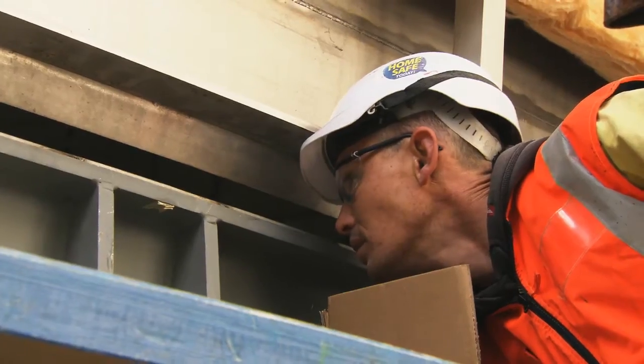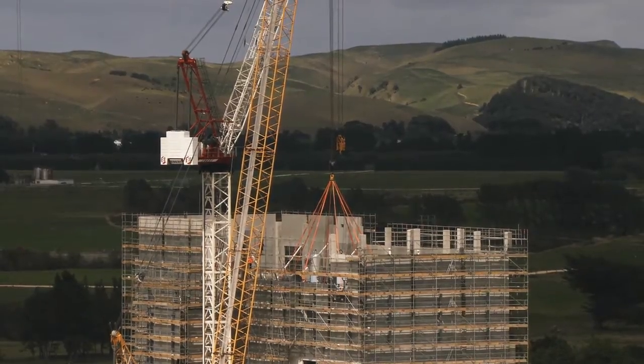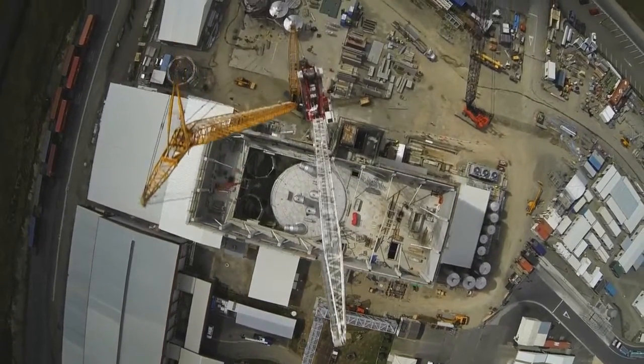Now that we've got the dryer inside, we'll be able to start working on the building's roof. We're expecting to have milk powder from the new dryer ready for export by September this year, so stay tuned for more updates as we approach completion.